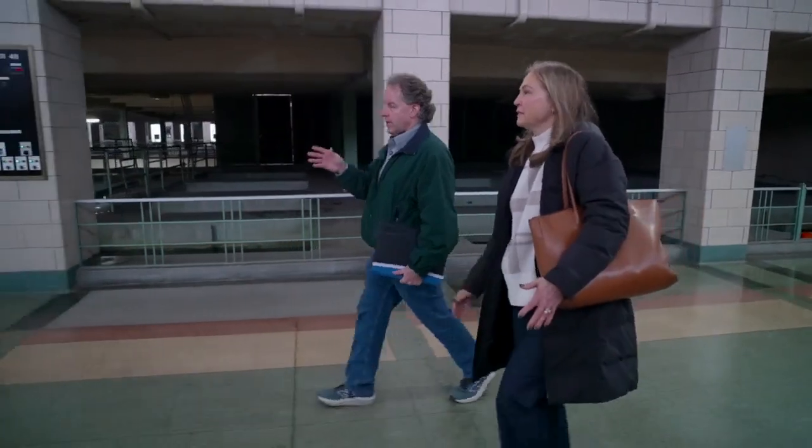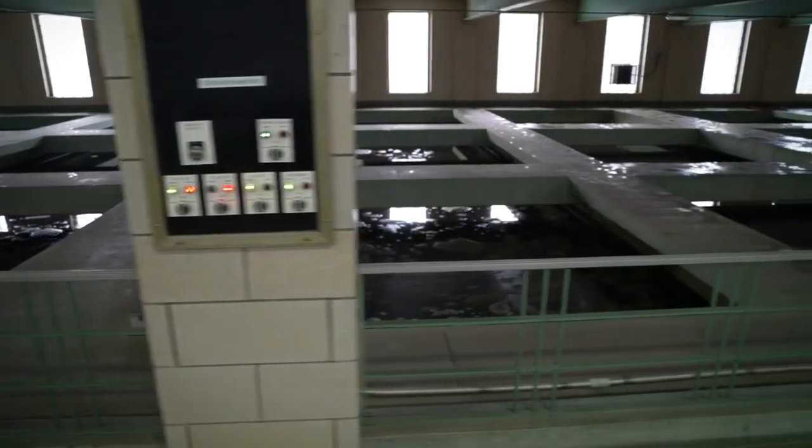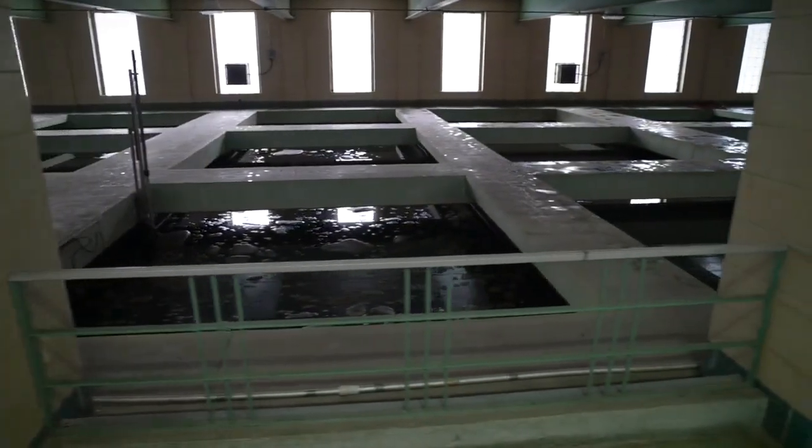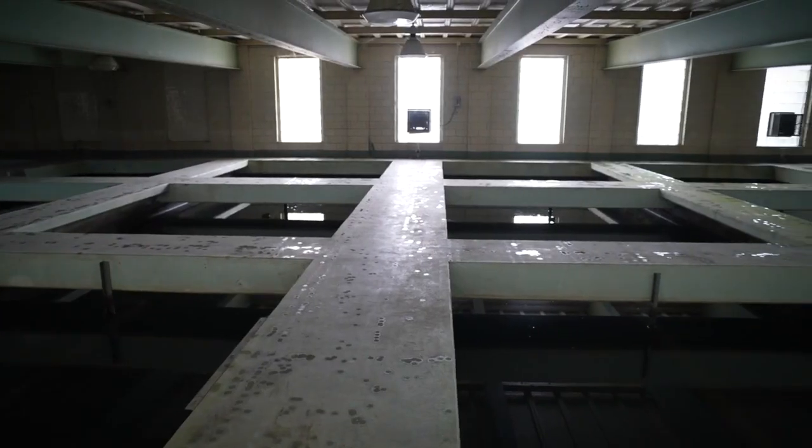In this hallway, this houses about half of our sand filters. We have 47 sand filters here at the treatment plant. These sand filters remove dirt, sticks, leaves, and bacteria. Most treatment plants in the country will do something like the filtration and then stop treatment.